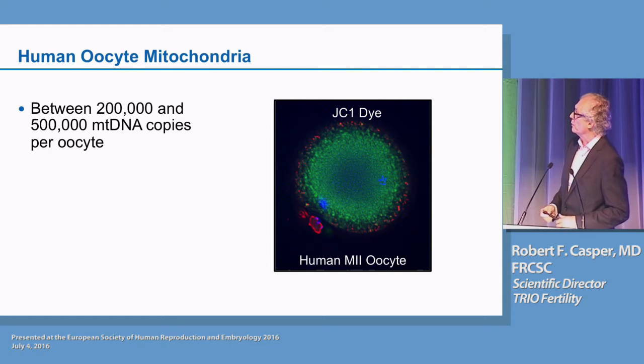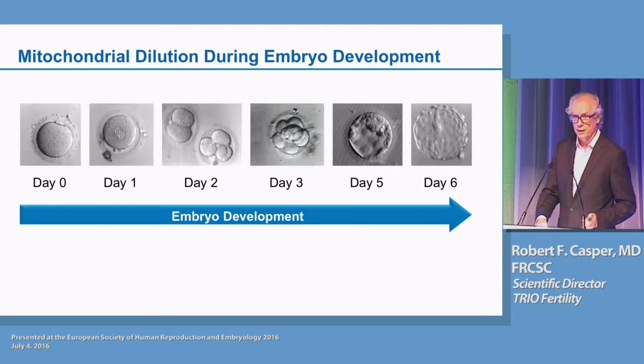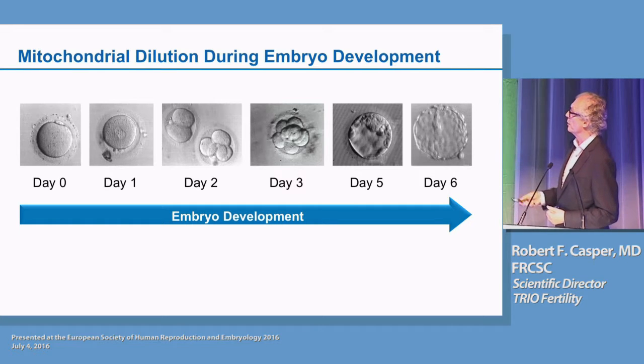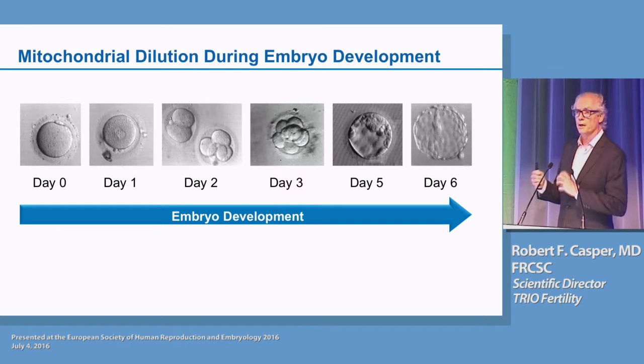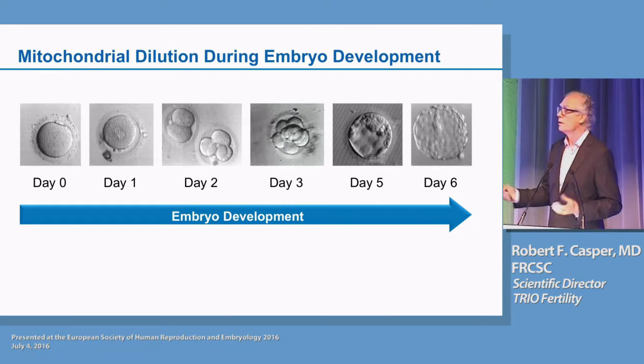It looks like there are between 200,000 and 500,000 mitochondrial DNA copy numbers per oocyte in the human — about 100 times more than most somatic cells. The reason for that is that there's a dilution of mitochondria from fertilization to the blastocyst stage. As the egg is fertilized and moves from the zygote stage to the two- and four-cell stage, the mitochondria get divided into each blastomere, so at the four-cell stage each blastomere will have 25% of the original mitochondria.